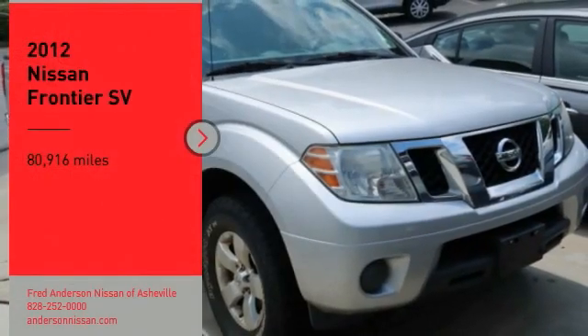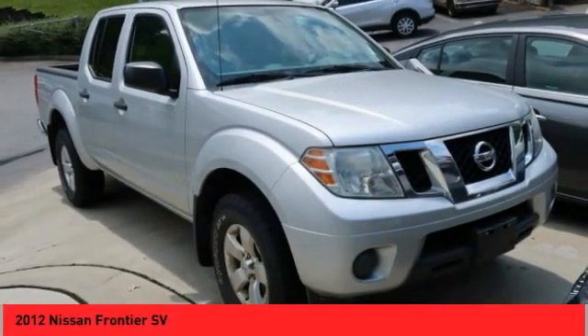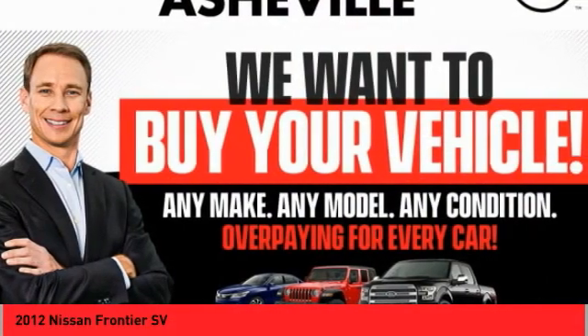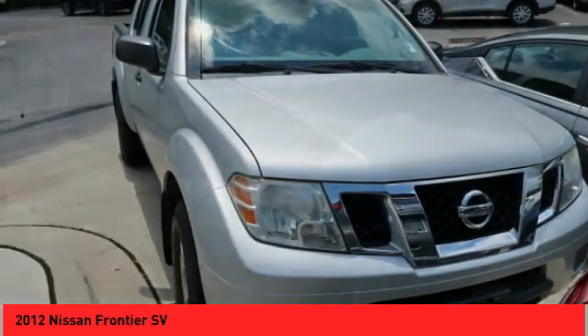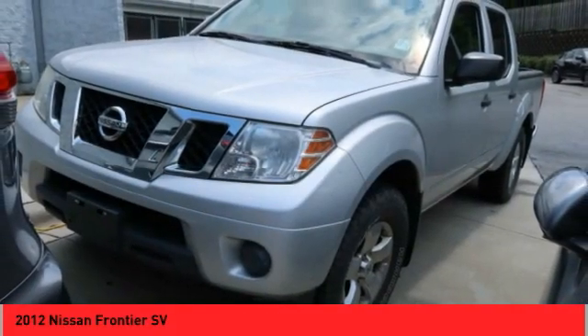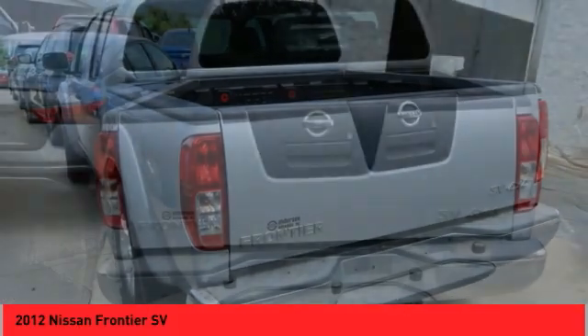Take a ride in the 2012 Frontier. The Nissan Frontier offers a full-length, fully-boxed frame for strength, serious off-road capabilities, and a 5-star rating for side-impact crash safety. The Frontier's interior comforts include cab versatility, under-seat storage, and seating for five.